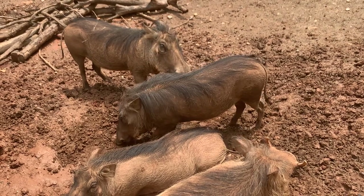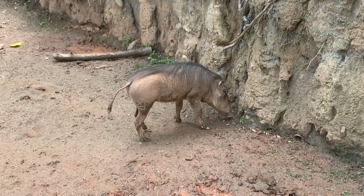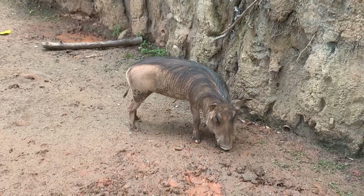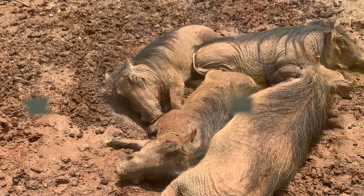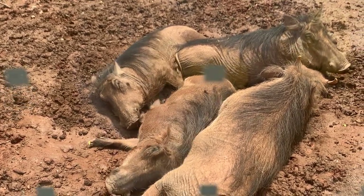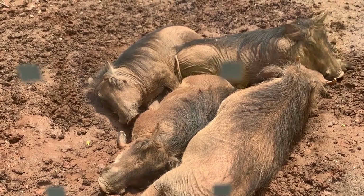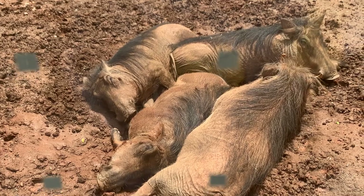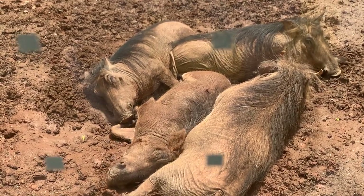Instead, they move into an empty aardvark burrow. When a hungry lion approaches, warthogs can run away at up to 30 miles per hour. When they get back home, the mother lets her children into the den first, then goes backwards into the den and uses her tusks as a shield to defend herself and their children. And when the lion gives up, they can celebrate by rolling around in the mud, just like their domesticated cousins.